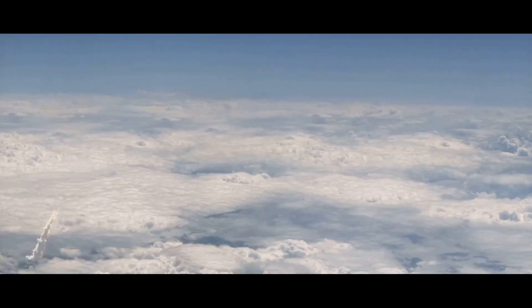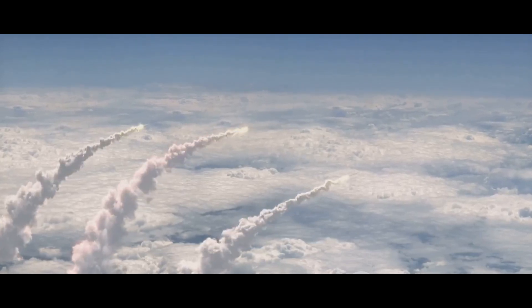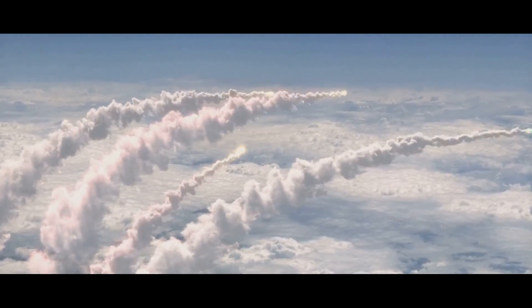Imagine a single missile soaring through the sky. But instead of just one warhead, it carries several. Each of these warheads can be independently aimed, allowing the missile to strike multiple targets at once. This is the essence of MIRV technology — a game-changer in the field of defense and warfare. It's like a swarm of bees, all released from the same hive, but each with its own destination.